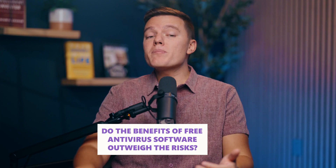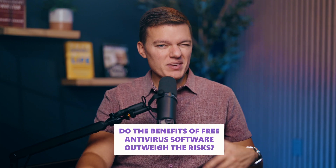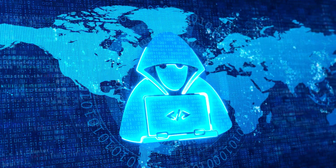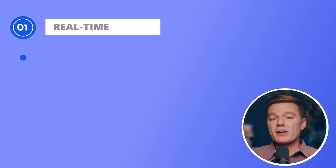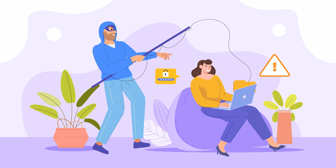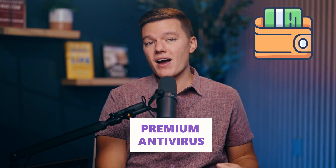So here's the million-dollar question: do the benefits of free antivirus software outweigh the risks? Here's the blunt truth — it really depends. Free antivirus programs can handle the basics: catching common malware, blocking phishing attempts, and giving you some level of protection. For casual users, that's probably enough. But the internet isn't getting any safer. Cyber threats evolve daily, and free antiviruses just don't keep up — they miss out on real-time protection, advanced firewalls, and critical features like VPNs or data breach monitoring. So if you're serious about protecting your personal data, your privacy, and your peace of mind, investing in a premium antivirus is the smarter move. It's not just about avoiding risks — it's about being proactive in a world where the stakes are higher than ever and only getting higher.